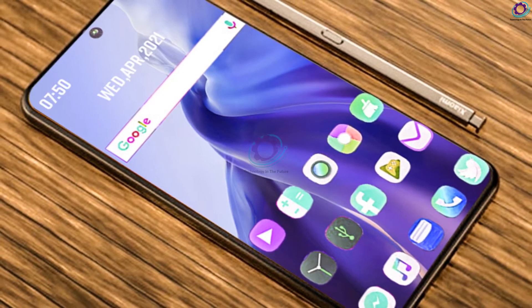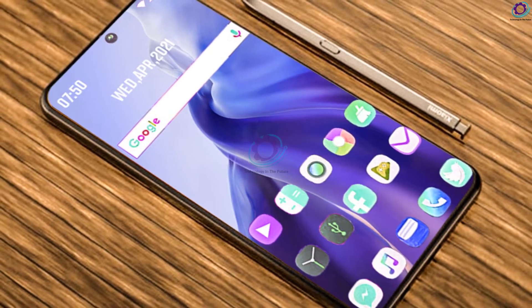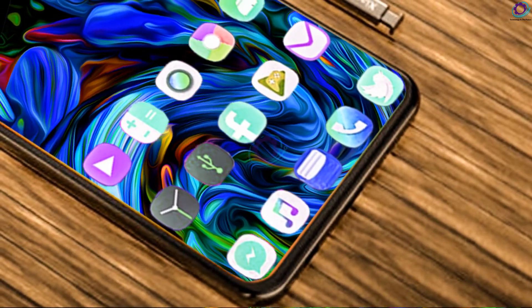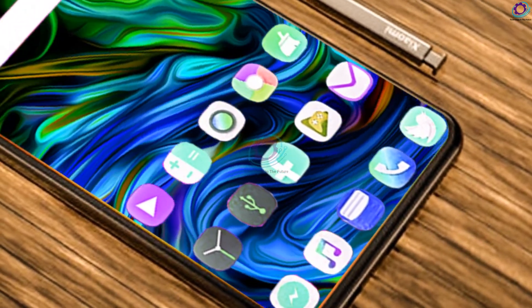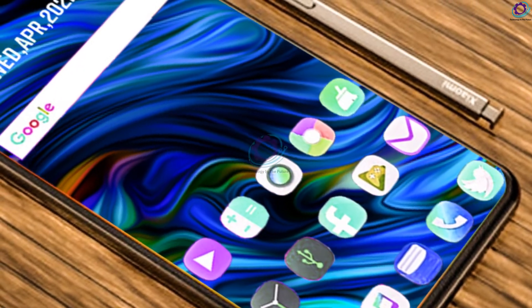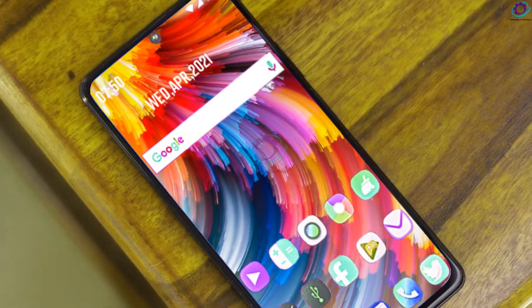Xiaomi Redmi Note 11 Pro Max comes with 256 gigabytes of built-in storage capacity, which can be used to keep your favorite games, apps, movies, photos, music, videos, and more. It also has a dedicated microSD card slot that allows extra space for additional files.